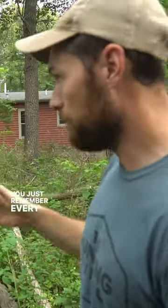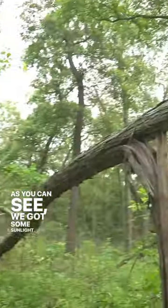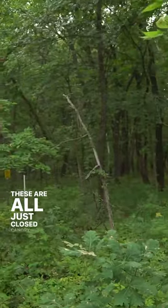Just remember, every morning when you get up, take a quick gander out here. One thing we have been doing is some habitat work. As you can see, we've got some sunlight here behind us, and all of this used to look like those woods over there — all just closed canopy forest down in here for hundreds and hundreds of yards.